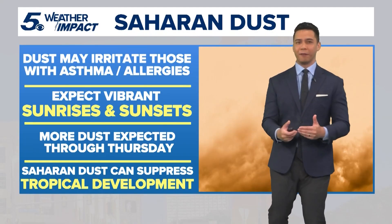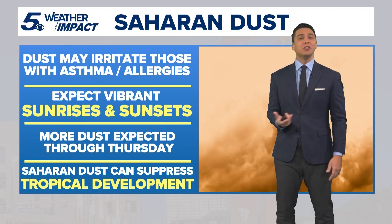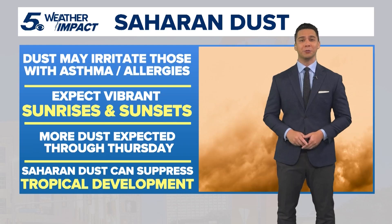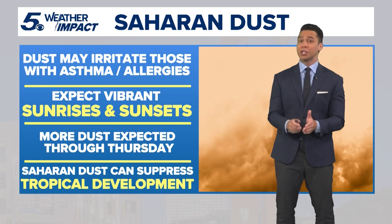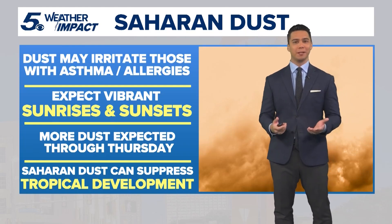When it gets here, most of us begin to feel it, creating allergy-like symptoms like watery eyes, an itchy nose, and sneezing. The dust can exacerbate respiratory issues like asthma, COPD, and emphysema, all due to a drop in air quality. And with more dust pushing through, limit time outdoors this week if you're sensitive to it in the air.